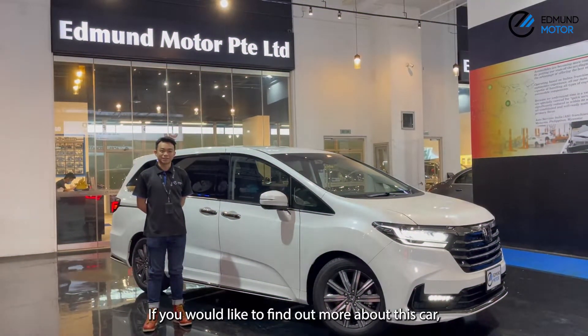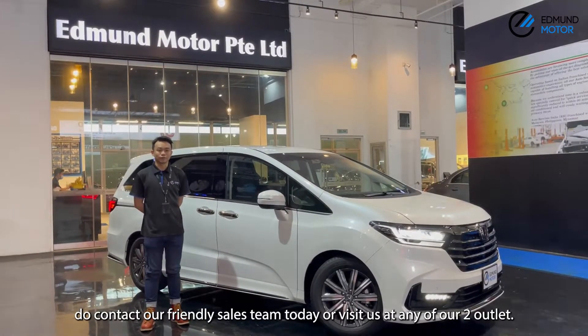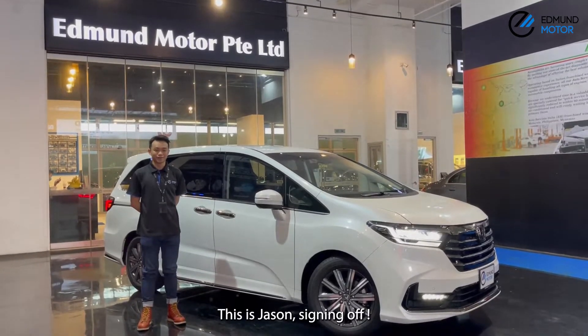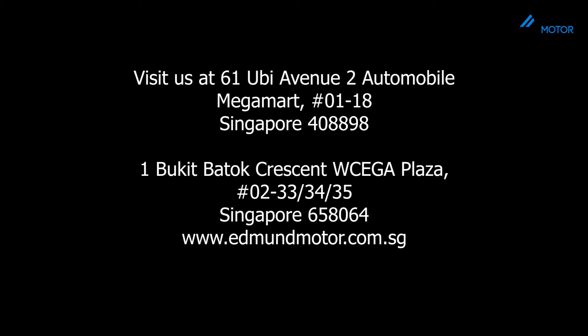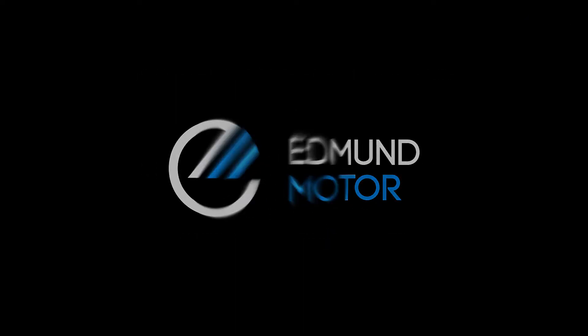If you'd like to find out more about this car, do contact our friendly team today, or visit us at any of our two outlets. This is Jason signing off — we'll see you next time.